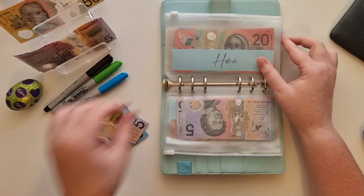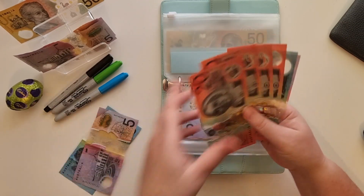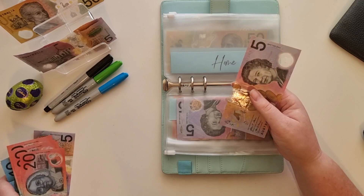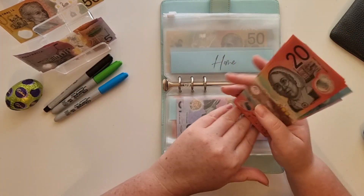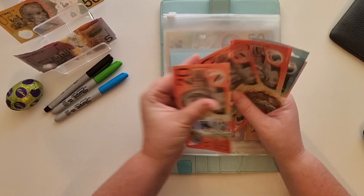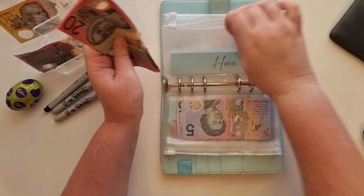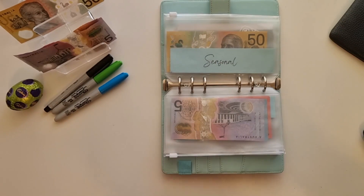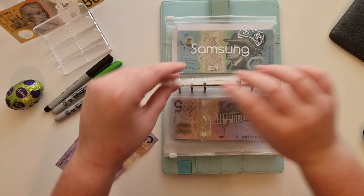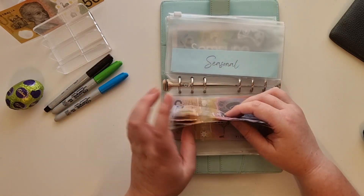Home today is also going to get $15. I will be taking this envelope because after I've filmed my videos I'm going to the best place on earth — I am going to Kmart. I don't need anything from Kmart, I'm just going as a passenger. And if I happen to find something that wants to come home with me, so be it. So in home we have $20, $40, $60, $80, $90, $100, $110 — quite happy with that. Seasonal today is going to get $15. I've only got a heap of $5 notes left. So in here we have $50, and adding another $15 takes us up to $65 now in seasonal.